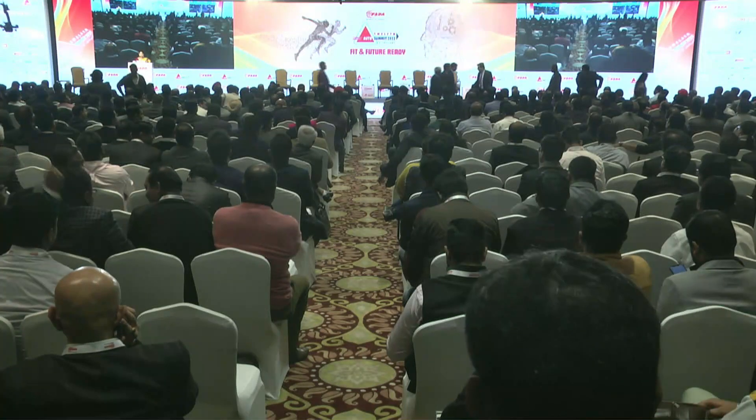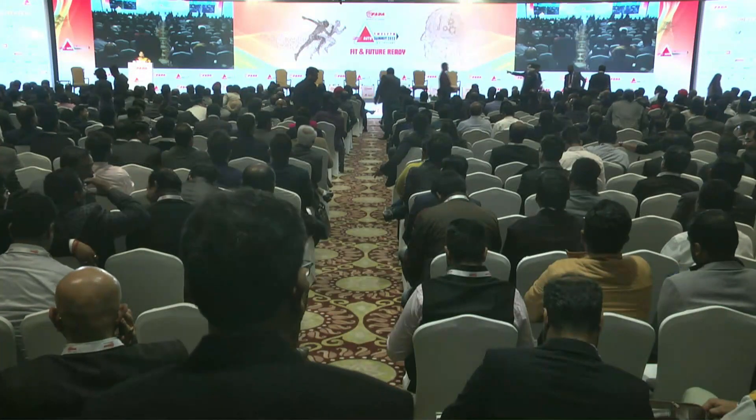Ladies and gentlemen, we will now move on to the rest of our sessions. We'd firstly like to invite team Sparecare Solutions, who are also our partners, to make their presentation.